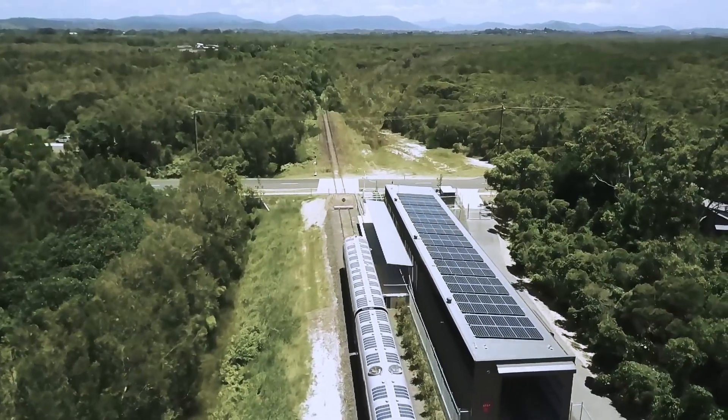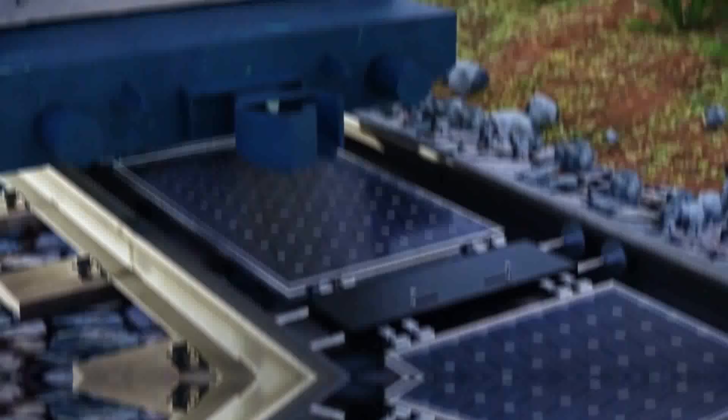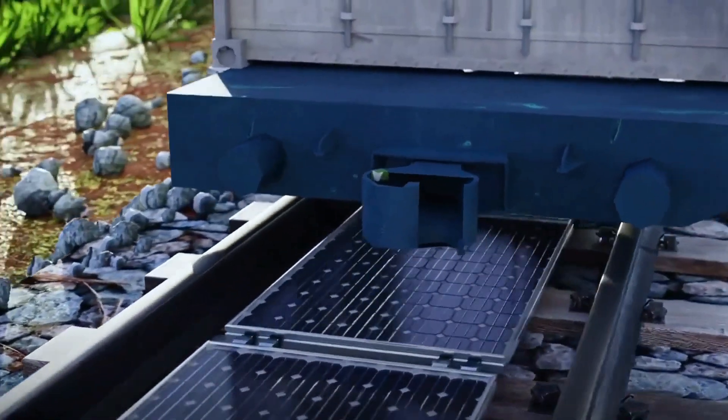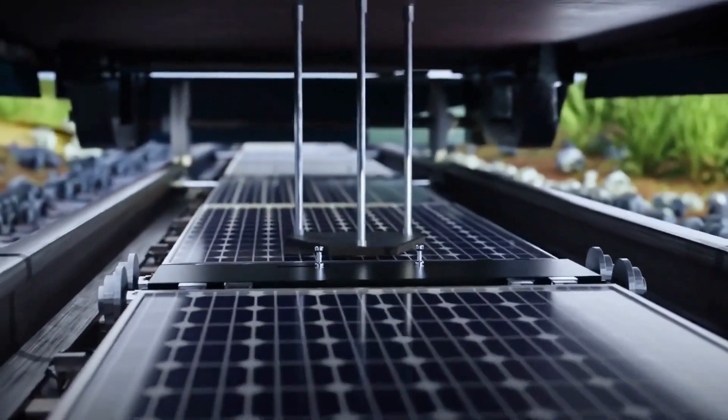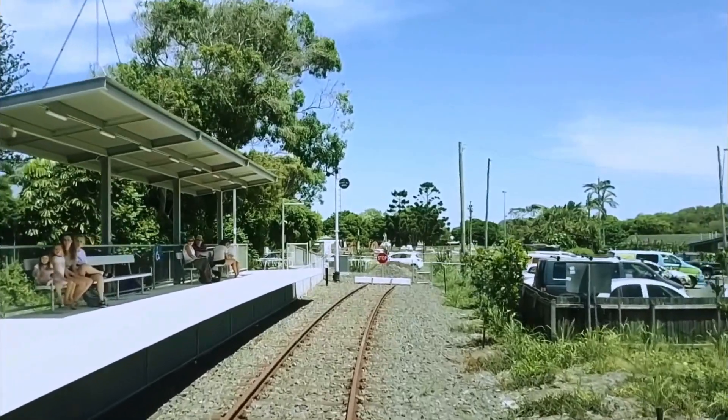But the vision extends beyond standalone solar trains. Picture an entire railway network powered by solar energy, harnessed directly from the tracks and the surrounding infrastructure. This isn't just a dream — efforts are already underway to make it a reality.